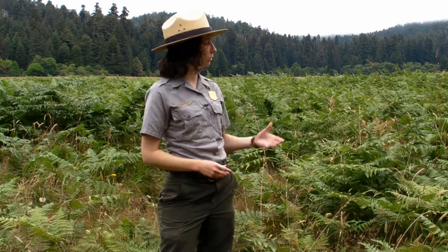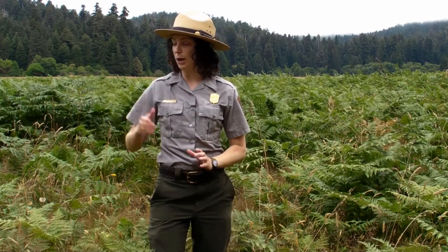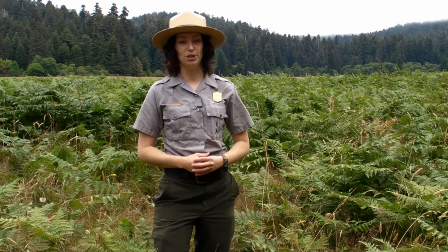Today you can view elk throughout the park, including here at Elk Prairie in Prairie Creek Redwood State Park, to the west at Gold Bluffs Beach, to the south at Elk Meadow, and to the north at Enderts Beach.